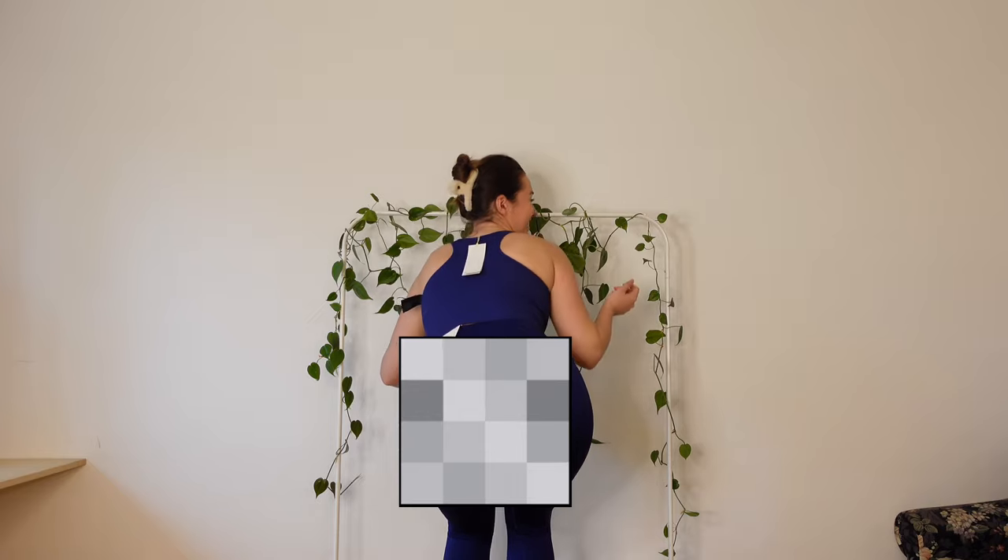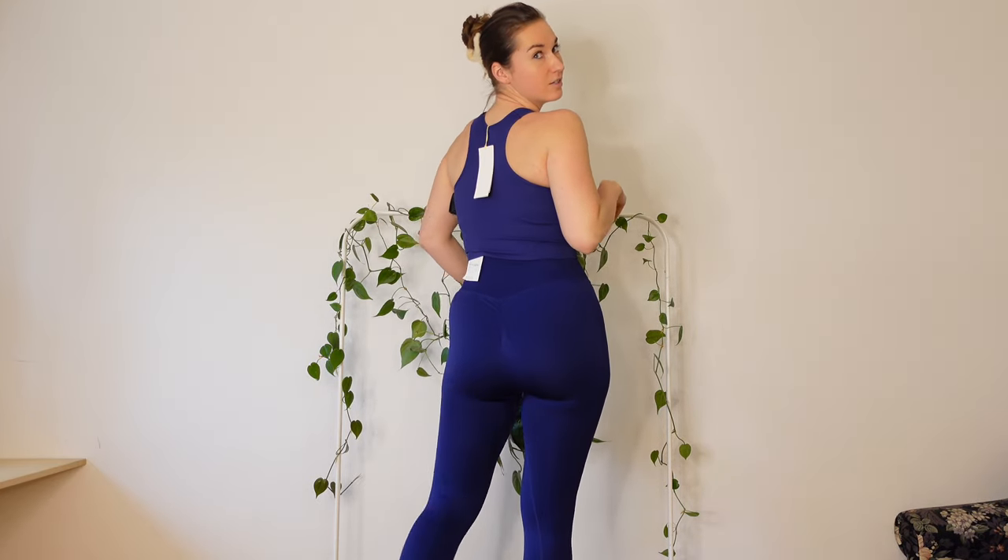Can you see anything? Unfortunately I had to blur it out — it is not too bad, but I can definitely see the outline of my underwear, which means it is not squat proof. It's an immediate no, and it doesn't matter what else I say about the outfit — where can I wear it if I cannot even bend and do all of the things?